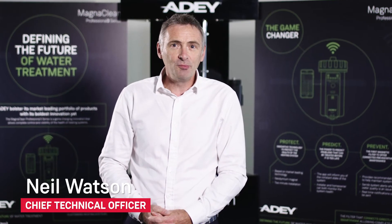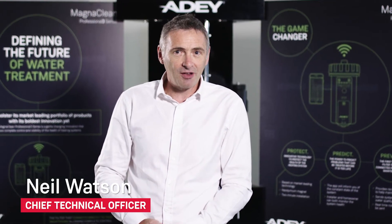Today we're going to talk about the new British standard BS 7593 2019, which is a code of practice for water treatment within heating systems. I'm going to explain a little bit about the differences between the old standard 2006 and the new standard 2019, and why this matters.